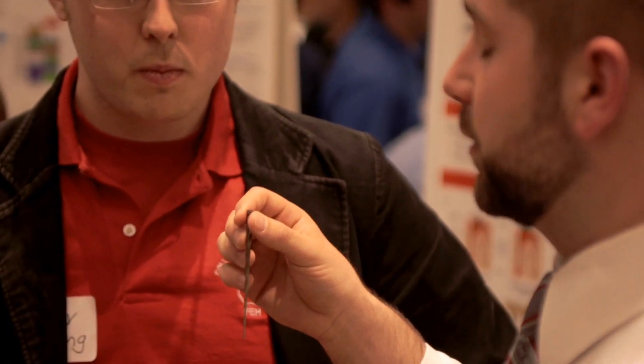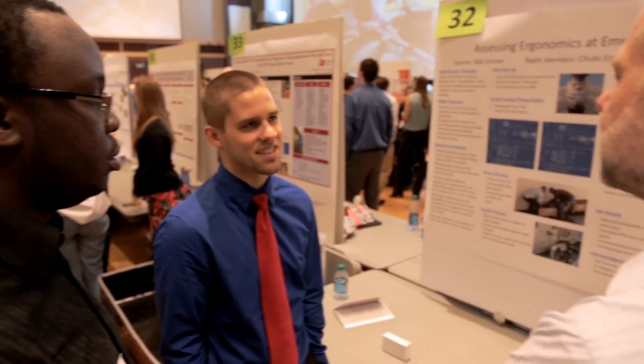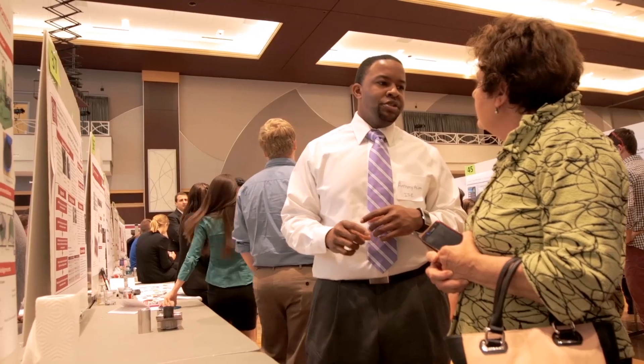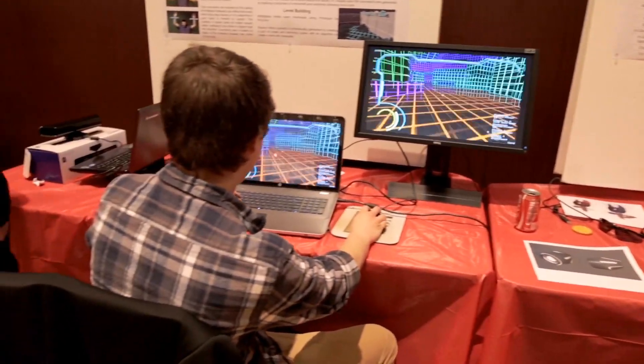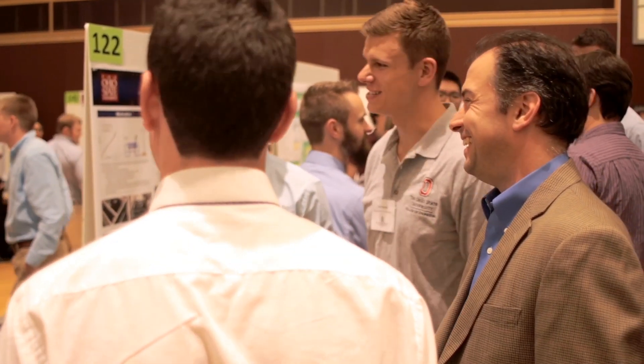Students that go through our capstone program and work with companies grow not just from an academic experience but also from a professional experience. A lot of these companies come to us looking for new innovative ideas. Our students are phenomenal, and we hear this from our companies. We see a lot of these companies interested in our students as employees after this program as well. We see a benefit in sometimes getting a fresh creative idea that we are actually able to provide some actual benefit back into the company.